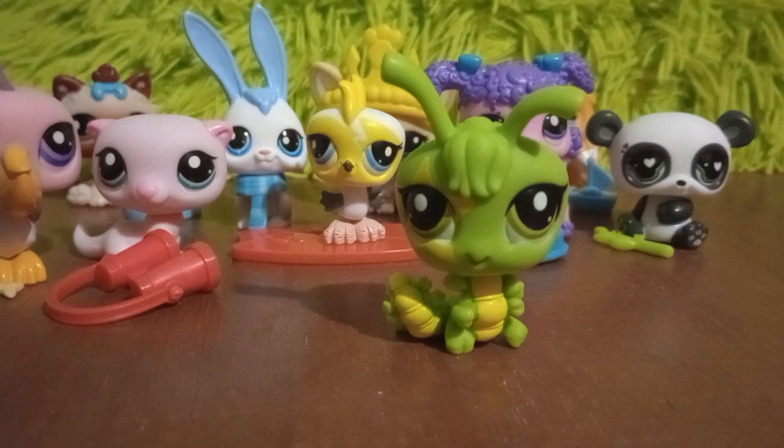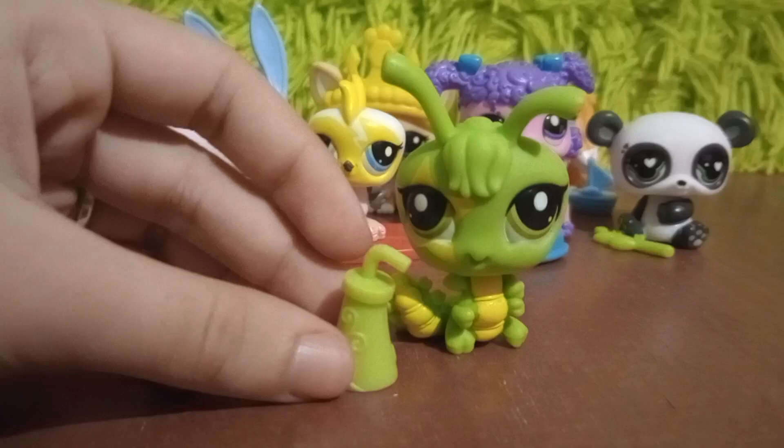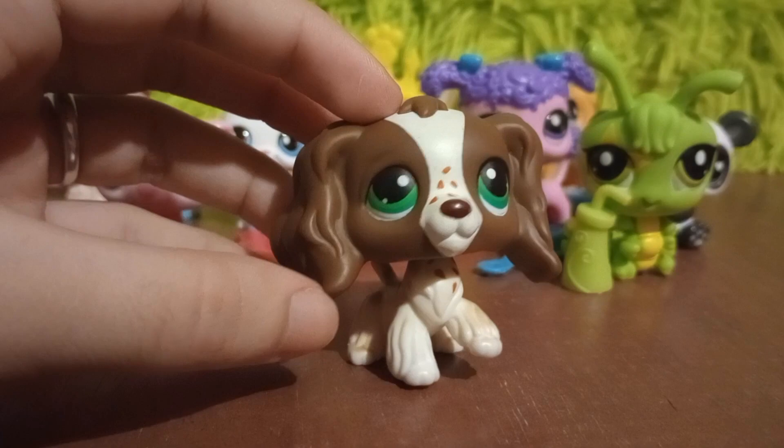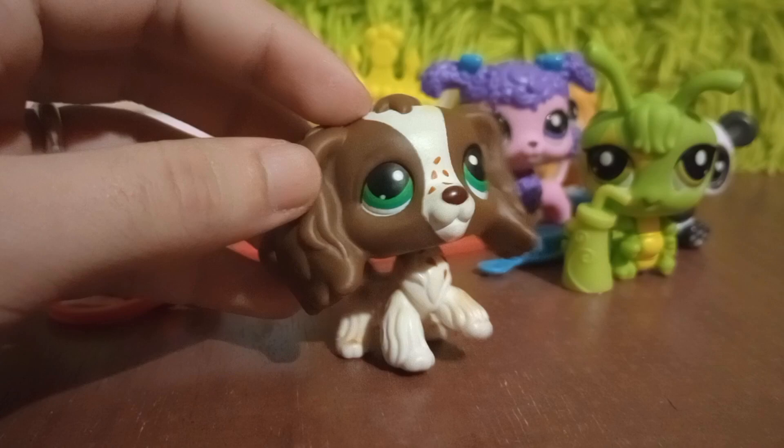With that, that is all of the blind boxes and the unboxing of the two pets. It's very exciting to be able to see these again in stores. Once February comes, I will be sure to go check Walmart to see how many more sets we can find. Thank you for watching the video — I hope you enjoyed, and I will see you next time.